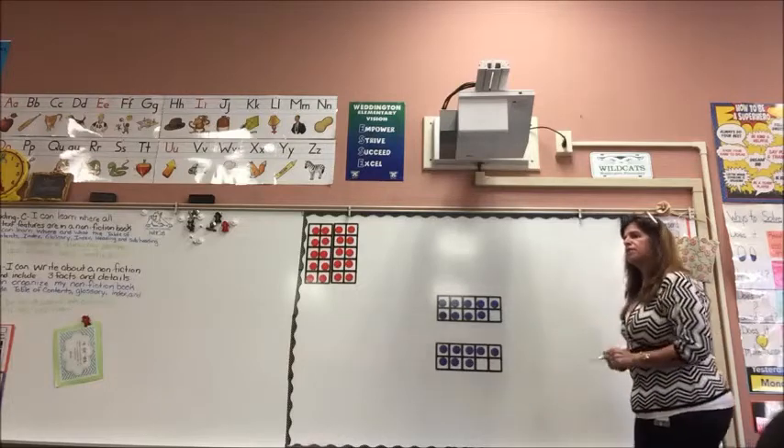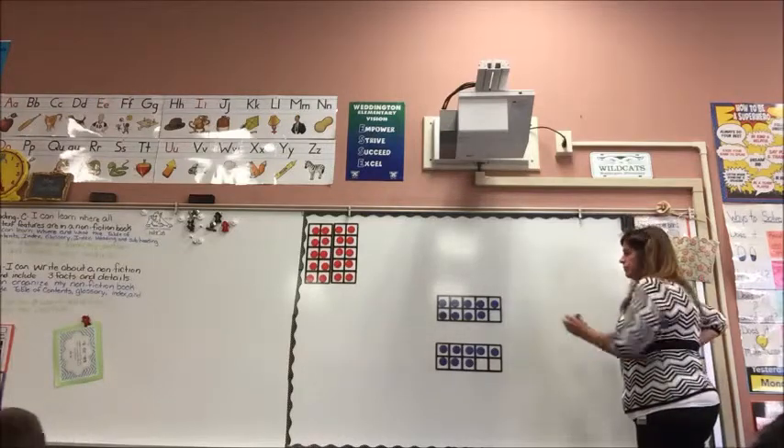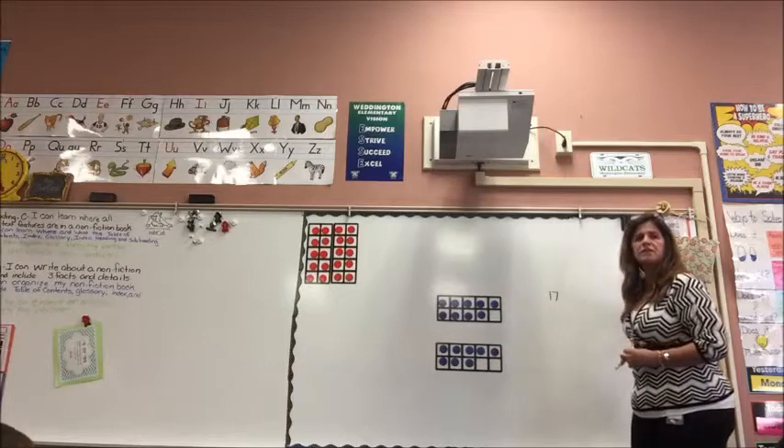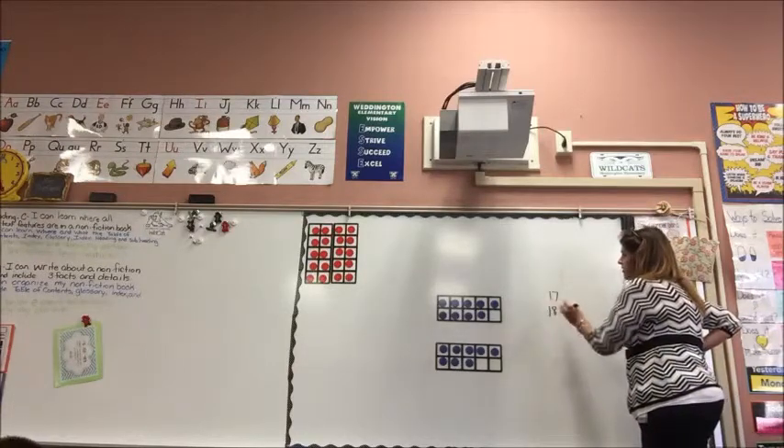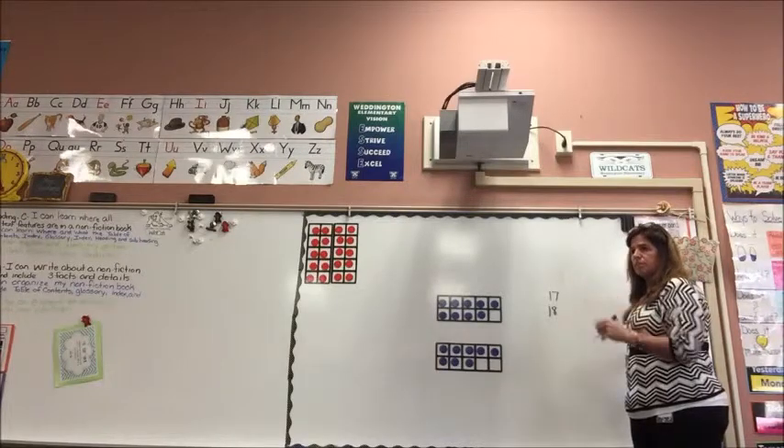All right, what was your answer? I got 17. 17. Somebody with an answer different than 17. 18. Someone with an answer different than 17 or 18. 16.